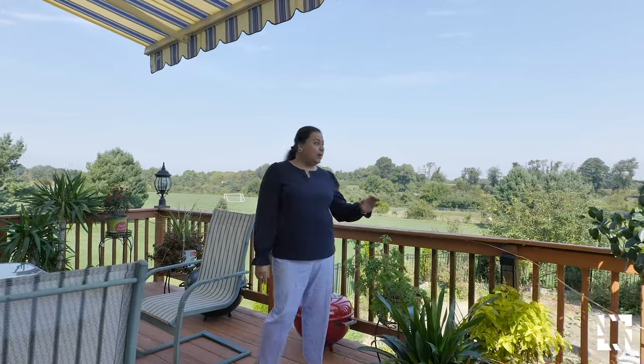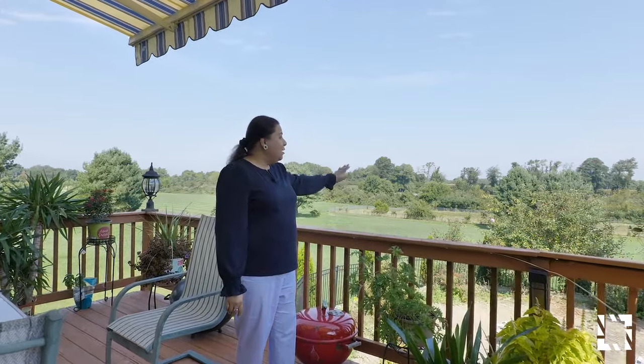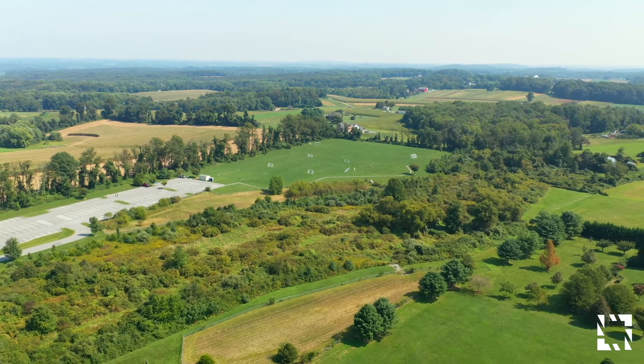Here in this backyard, you can sit on this deck with this awning. It's all shaded, and you can enjoy this spectacular backyard, which backs to seven acres of preservation land.